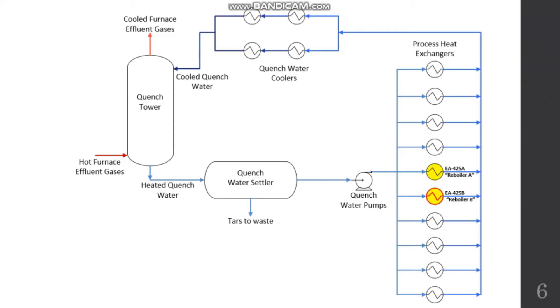The accident happened when the operating reboiler A had fouling issues, so they switched to reboiler B. What they did not know was that reboiler B had a small crack in it. When the high-pressure stream flowed through reboiler B, liquid-vapor expansion occurred. Due to the sudden increase in pressure, the crack propagated on the reboiler and it eventually ruptured. The olefins on the shell side escaped into the air and ignited, and an explosion occurred.